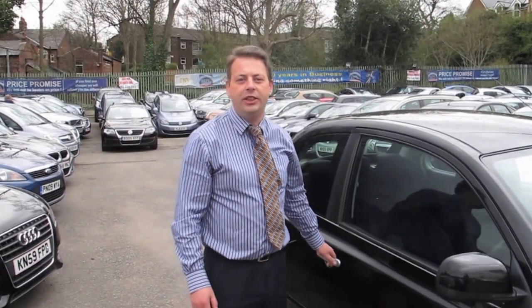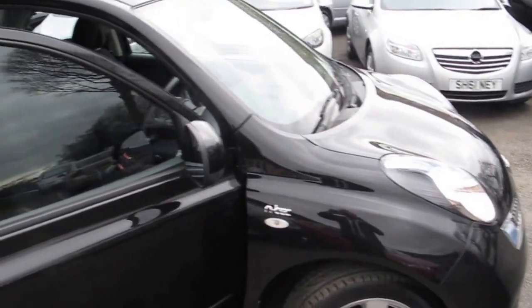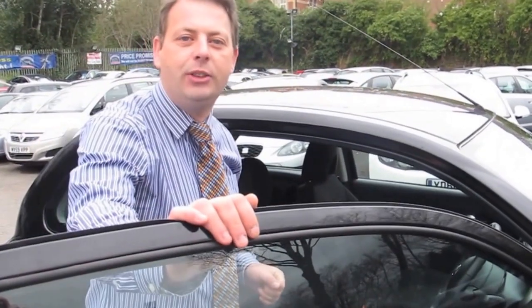It's Simon over at HPL Motors and this is our car of the day. It's a little Nissan Micra 1.2 Ntech. It's a 2010 registered car and it's only done 12,000 miles.